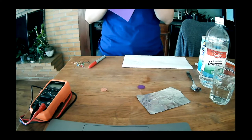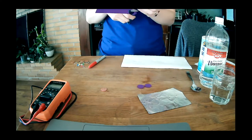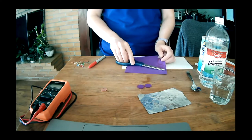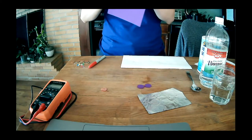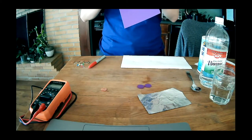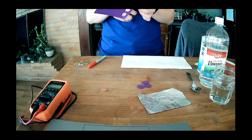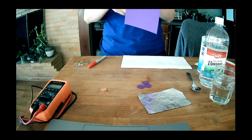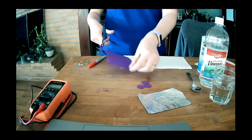We have a question in the Q&A: how much water is needed? Just enough to soak the felt, so it doesn't need to be a lot. I just have a glass of drinking water that I'm going to pour a little bit into my bowl — not much at all. I'm done tracing, so I'm going to go ahead and start cutting my felt circles out. This felt is going to serve as the separator in our battery. When you're cutting them out, it doesn't need to be perfect — we just need the felt to help separate our penny and our washer.